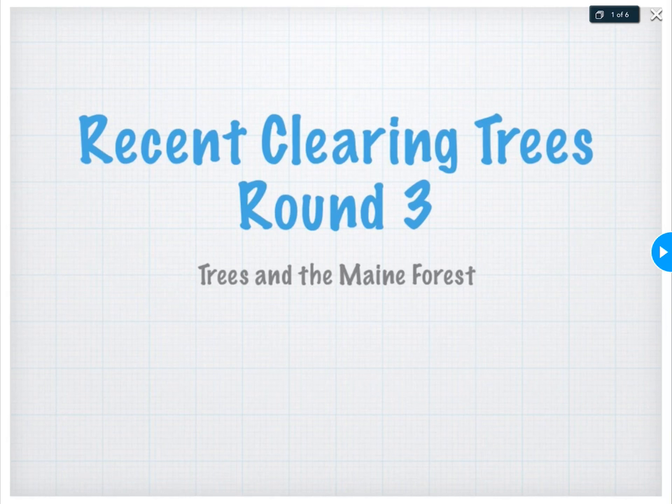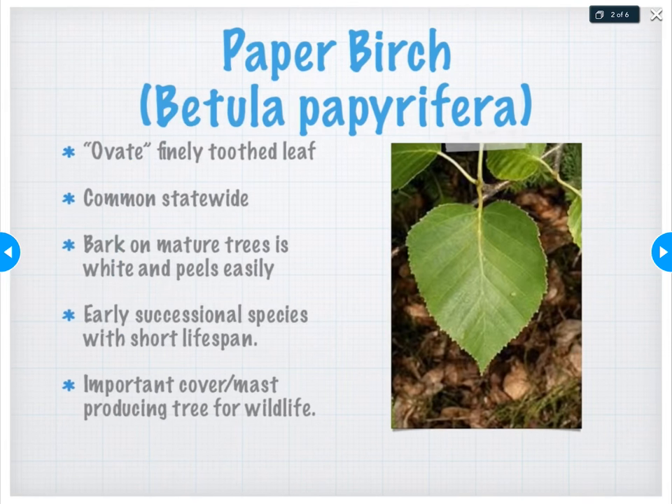I have these grouped because I call them recent clearing trees — these are some of the pioneer species, the first trees to appear after a clear cut, a forest fire, or any sort of disturbance in the forest. A buzzword we'll talk about with these trees is disturbance — this idea that we can blow trees over with a storm, have a fire, human harvest, or any reason — we call that disturbance. More on that next class. Let's jump in and talk about these five species.